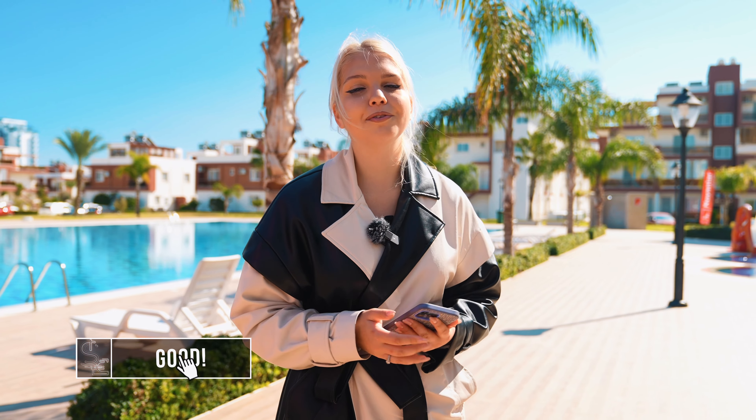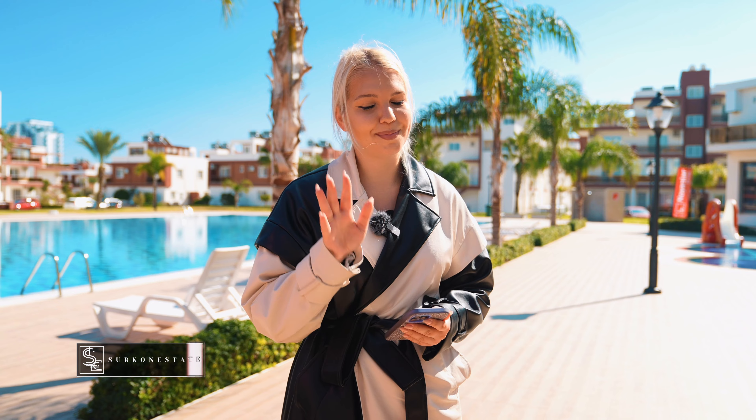Please write in the comments which variant is better for you — to work as an investor, or to buy property here, have holidays, and also make a business out of it. My name is Lilia and you were on the channel Live Cyprus through Kona State. Bye-bye!